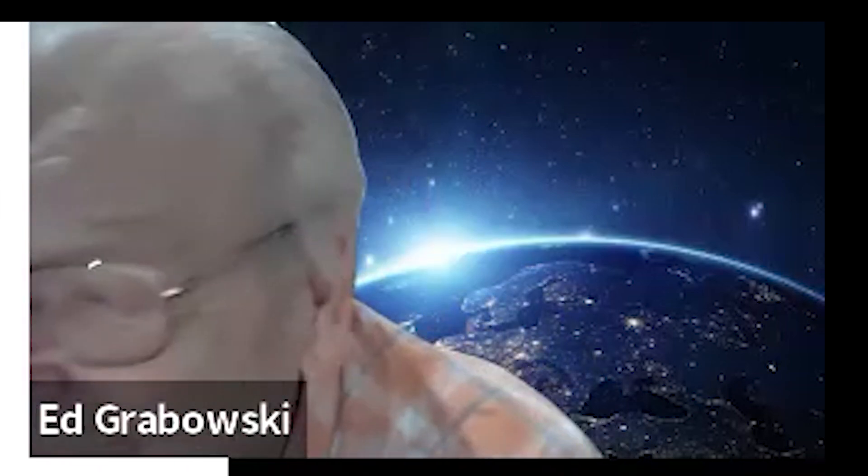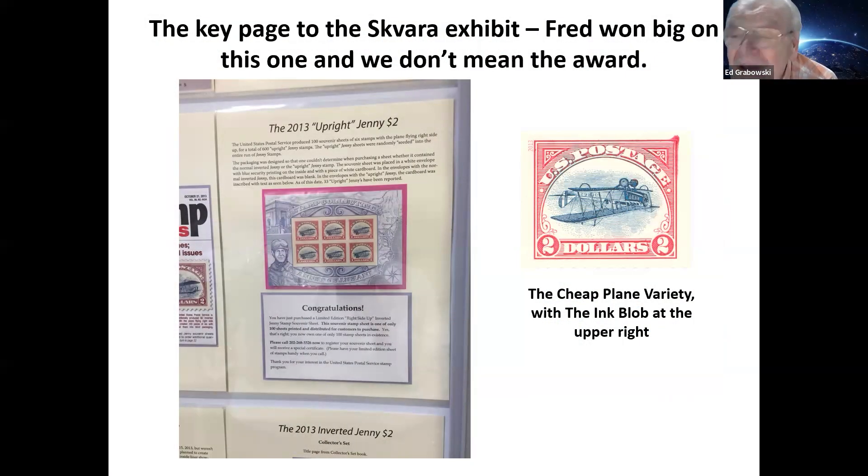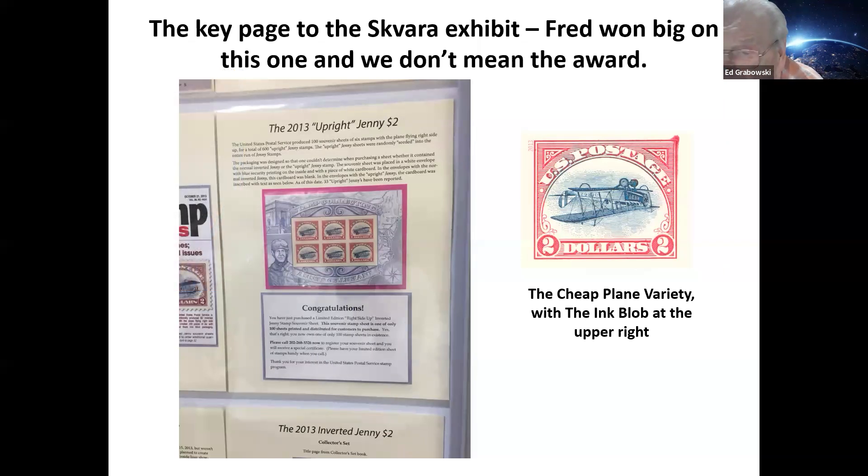My exhibit didn't attract much attention — who's interested in French colonies? But Fred Scavera, who was preparing the covers, had an interesting one-frame exhibit. Fred is an editor who really likes to edit journals, and he's done serious editing for the American Topical Association, which required a lot of postage.